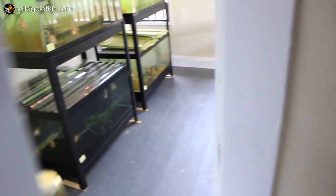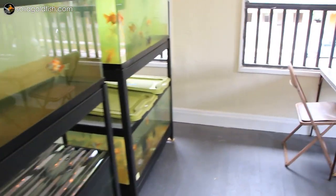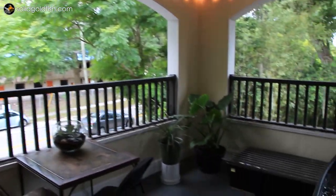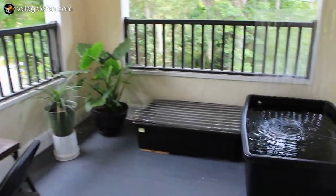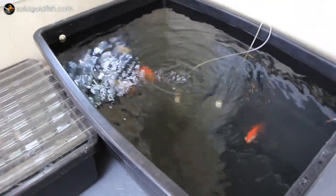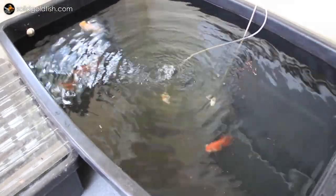I was thinking about what new video to make for you guys this week, and then it hit me. The last time you've really seen my adult fish was back in February, so it's about time for an update. A couple of them have changed so much since then that you might not even recognize them anymore. They've also been growing a lot since moving here, and I really think that Florida agrees with them.